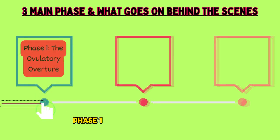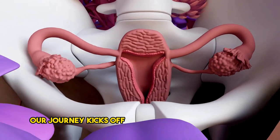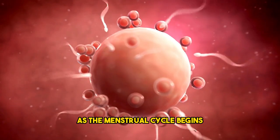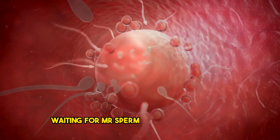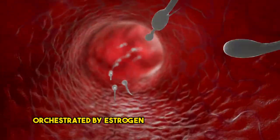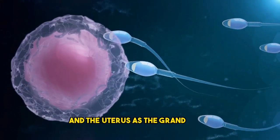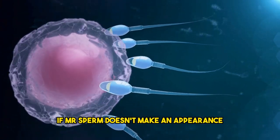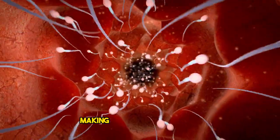Phase 1: the ovulatory overture — science gets the spotlight. Our journey kicks off with the ovulatory overture, a prelude to the main event. As the menstrual cycle begins, the ovaries unleash an egg into the fallopian tubes, waiting for Mr. Sperm to make his entrance. This hormonal ballet, orchestrated by estrogen, is like a Broadway show, with the egg as the star and the uterus as the grand stage. And then, cue the drumroll — if Mr. Sperm doesn't make an appearance, it's time for the ovary to gracefully exit stage left, making way for the next act.